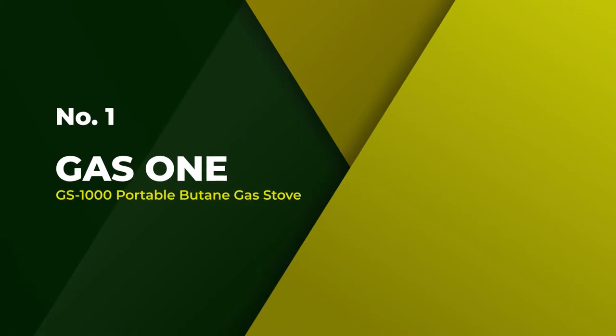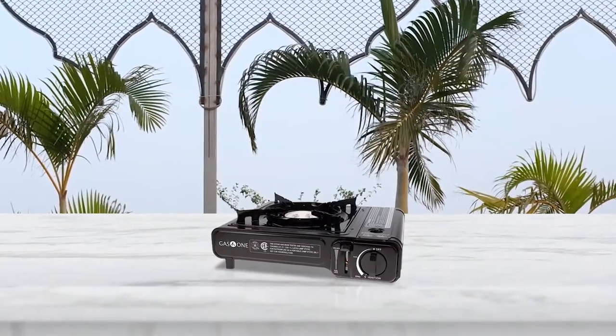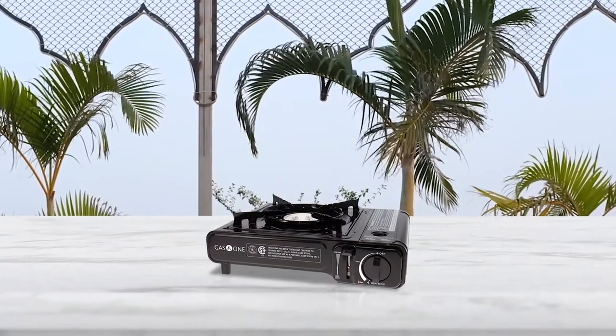Number 1. Most popular: Gasone GS1000 Portable Butane Gas Stove. This stove is easy to operate and features an automatic electronic ignition system so you can light the burner without any fuss.